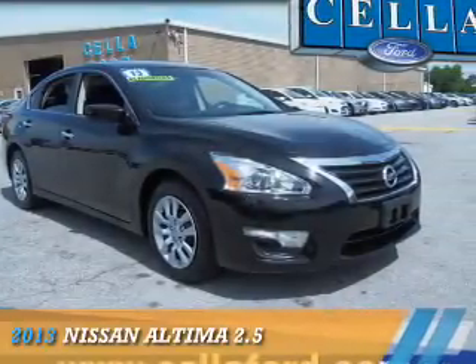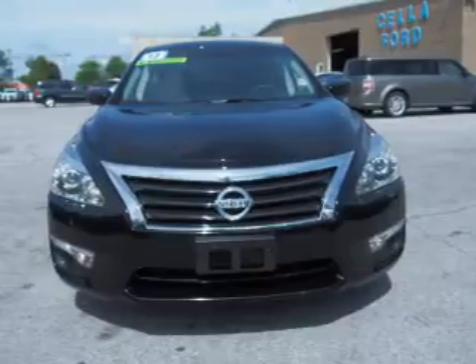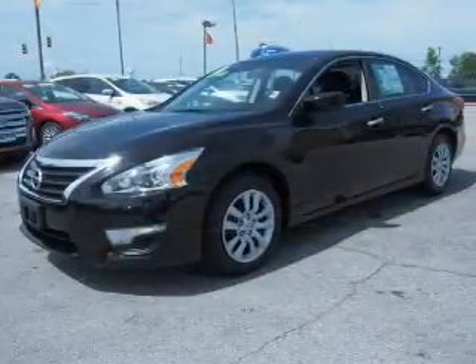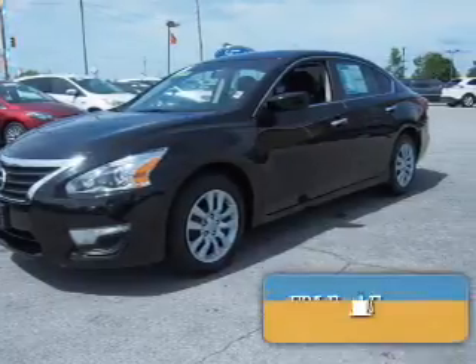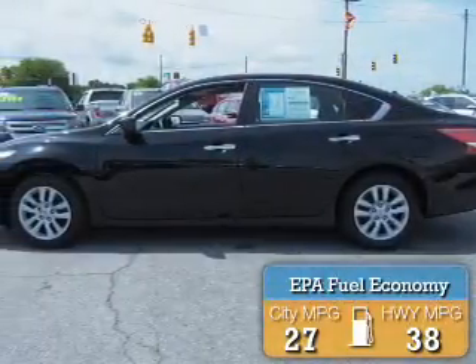Presenting the 2013 Nissan Altima. It's powered by front-wheel drive, a 2.5-liter, 4-cylinder engine, and a continuously variable transmission. Great fuel efficiency saves you money by requiring fewer trips to the gas station.